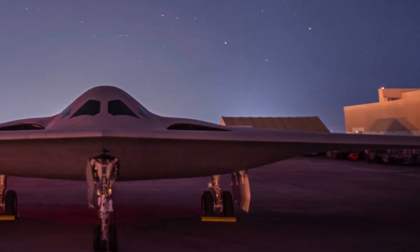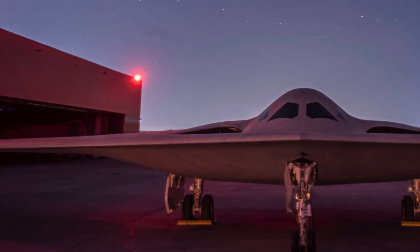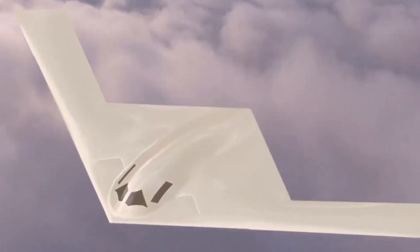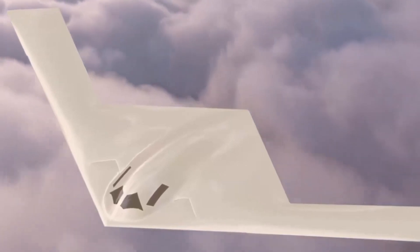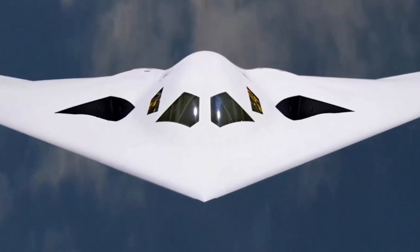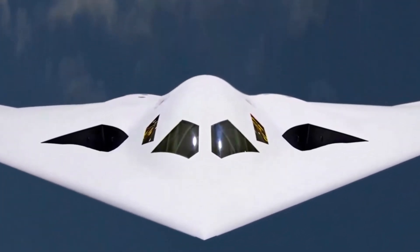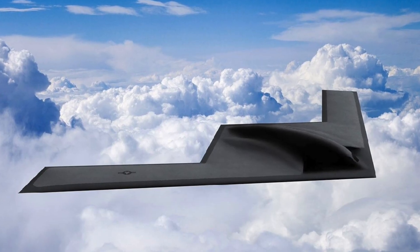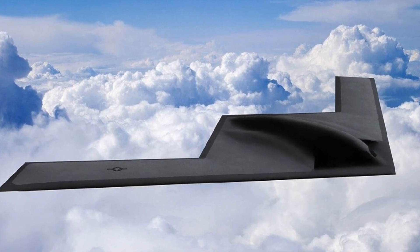Based on photos released by Northrop Grumman, the Air and Space Forces magazine estimates that the Raider has a wingspan of about 135 to 155 feet and a length of about 49 to 56 feet, while the Spirit has a wingspan of 172 feet and a length of 69 feet. Compared with the Spirit, the Raider's wingspan is 12 to 20 percent smaller and its length is 24 to 28 percent smaller. Considering that both aircraft have a flying wing layout, the difference in wingspan is small while the difference in length is large.